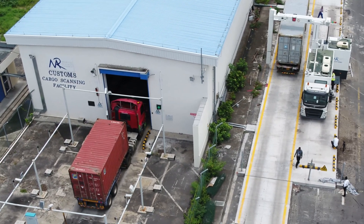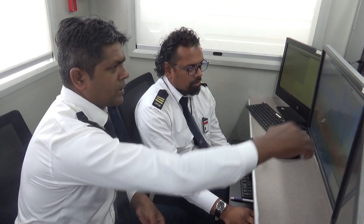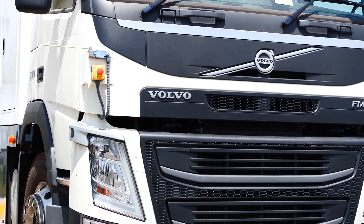No doubt, this new mobile container scanner will act as a deterrent to the entry of prohibited illicit goods in Mauritius. Notably, this scanner can move towards containers rather than having containers move towards fixed scanners.